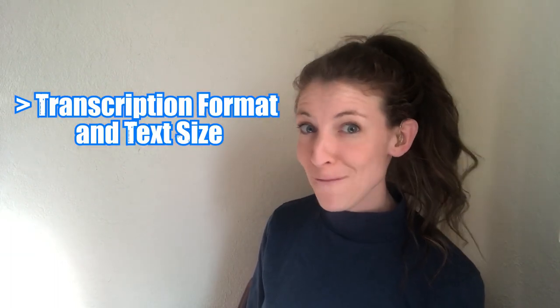Let's talk about some Otter AI features that make it awesome. The first one is the transcription format. You just go into Otter AI, hit the little record button, and it just starts transcribing. You can also change your transcription text size.